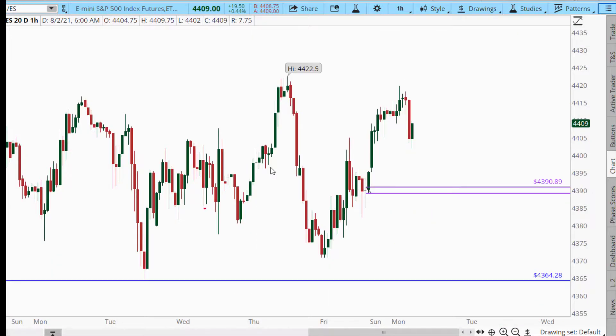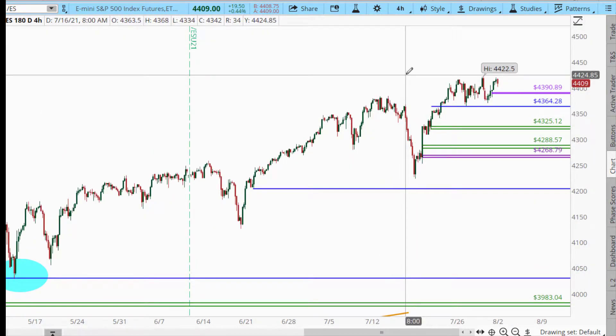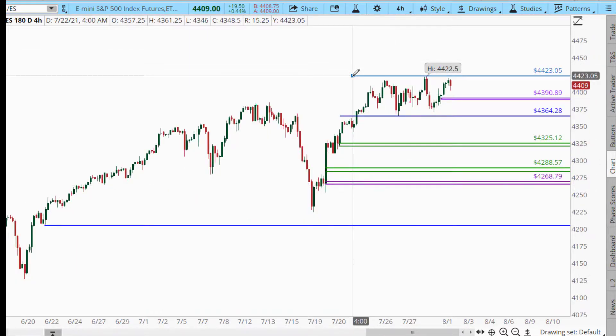S&P, we're up about 20 points this morning, so a little less than half a percent, up a little bit this morning. And typically what I see in the S&P is our four-hour trend is a bit sideways-ish, I guess is the best way to put it. But we did get a little bit of a fall-off below the all-time high.